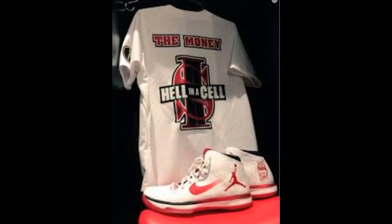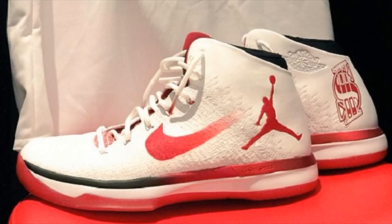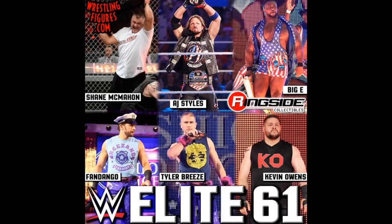Sami Zayn did help him out. That would be a cool attire. I kind of wish it was like a throwback attire though, just because Shane McMahon's had a lot of cool jerseys. I want to get a WrestleMania 17 or something like that. But moving on — we have AJ Styles in his United States Championship attire.